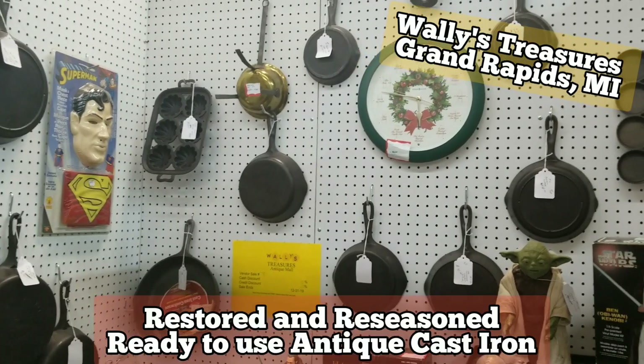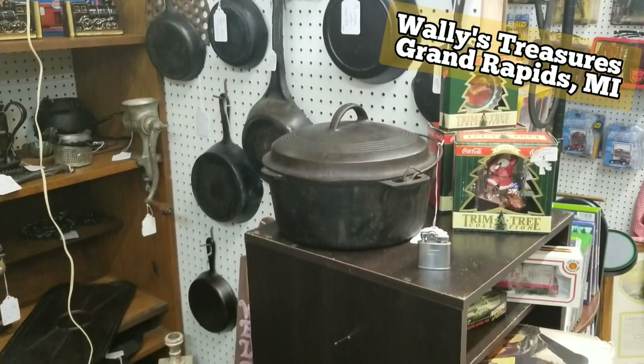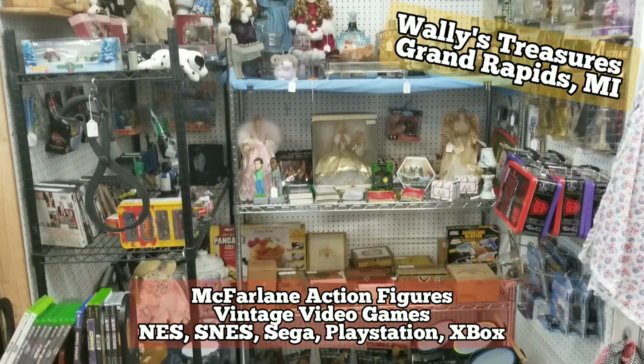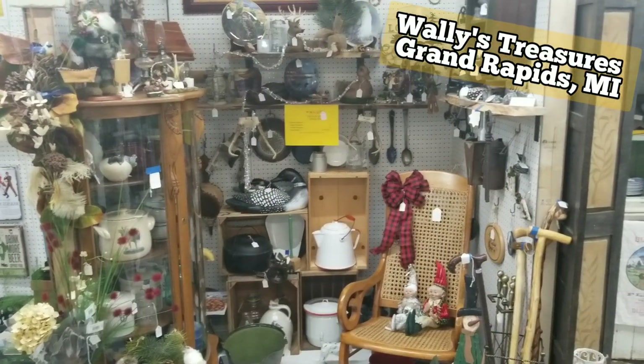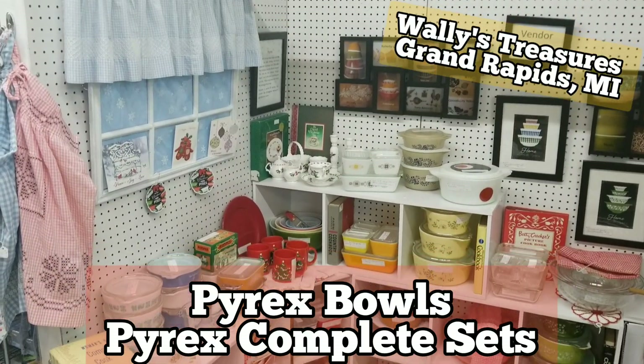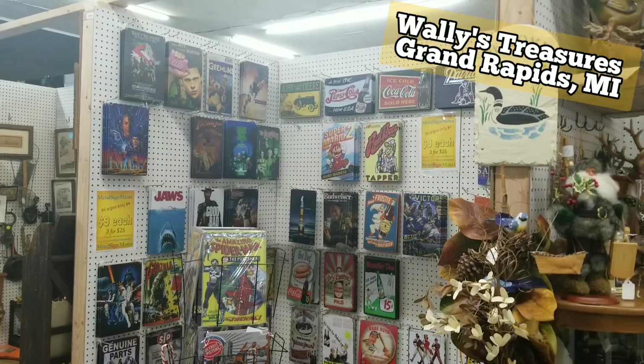Dixie Belle paint, action figures, military collectibles, trains and cars. You will also find furniture, big and small, newer to antiques. Our showcases feature Fenton glassware, vintage toys, sci-fi items, and salt and pepper shakers.